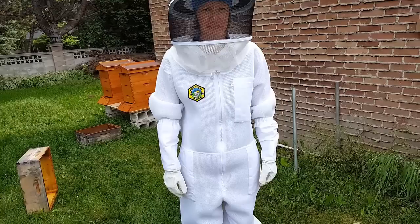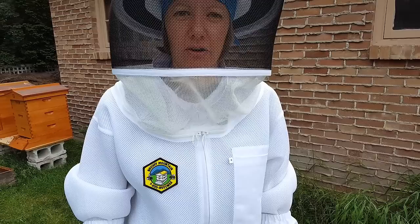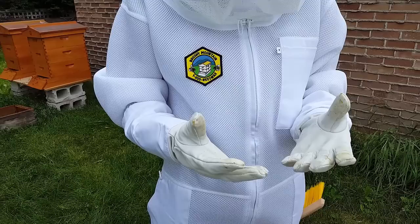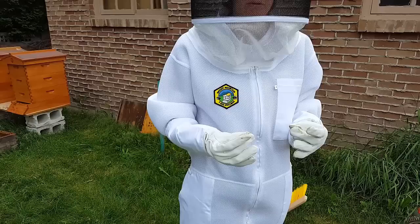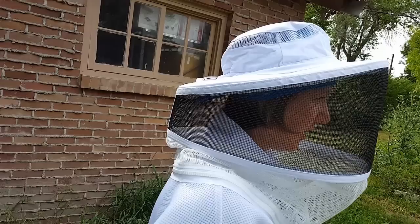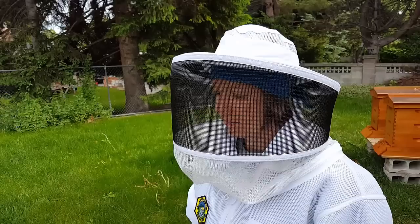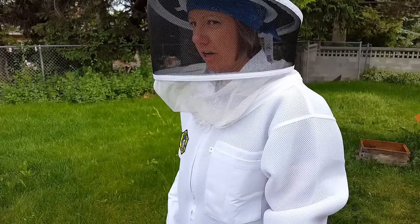Rachel is donning her brand new bee suit. There are several different features she liked about it and the gloves. She explains: she got this particular suit because it's ventilated, which helps keep her cool in the warm weather here in Idaho. The gloves she got are goatskin, which are a lot softer than cowhide — they're a lot more pliable, easy to work with, and there's more dexterity. The particular hat she chose stays quite snug on her head, unlike the previous one that kept falling forward in her face — she's not adjusting it all the time and it's not a distraction as she works with the bees.